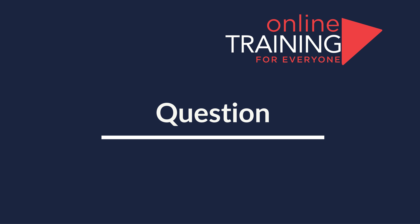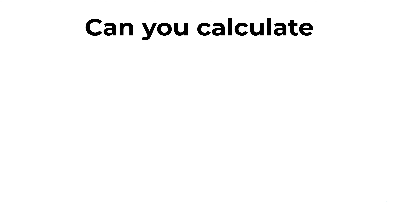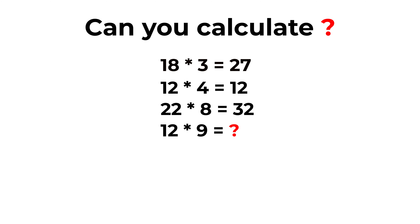Here's an interesting problem from the real test. You are presented with 3 full expressions: 18 by 3 equals 27; 12 by 4 equals 12; 22 multiplied by 8 equals 32. And you need to calculate the missing number in the expression 12 multiplied by 9. You have 4 different choices.